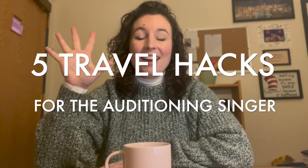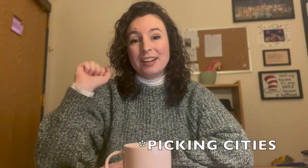Hello and welcome to This Musical Life. Welcome to my office — actually, it's a shared office in the College of Music at the University of Colorado Boulder. This is not my stuff; this is my office mate's stuff. The coffee's done — go ahead and grab a cup of coffee and meet me here. Let's talk about some auditioning tips. Here are five travel hacks for the auditioning singer.